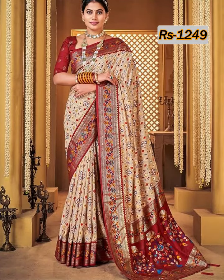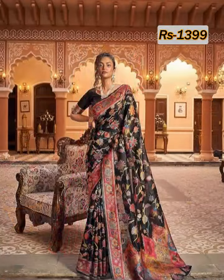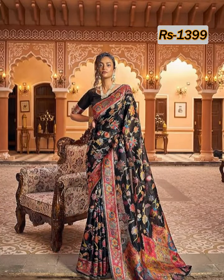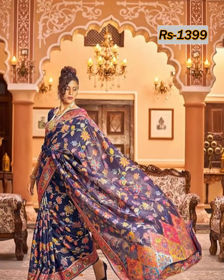Hello friends, welcome back to our YouTube channel. In this video we are going to show you woven Patola silk peacock design zari work sari collection. Please watch the video till the end.